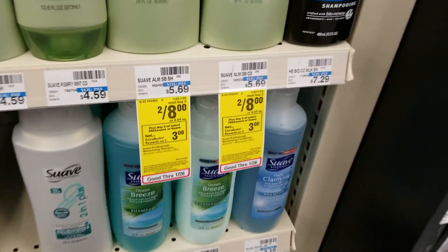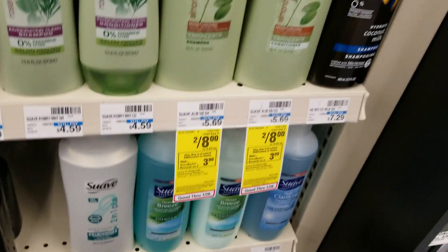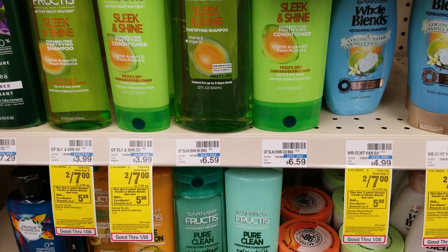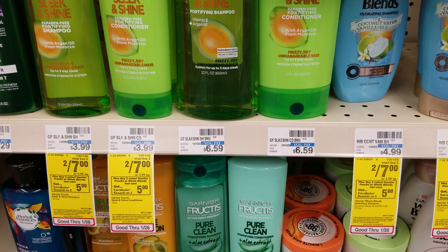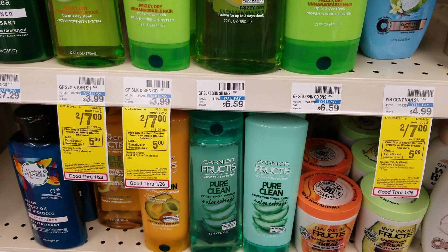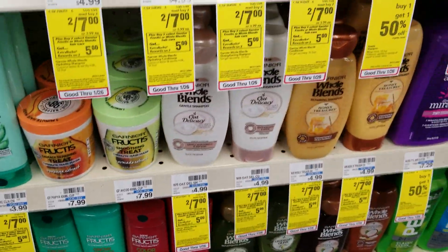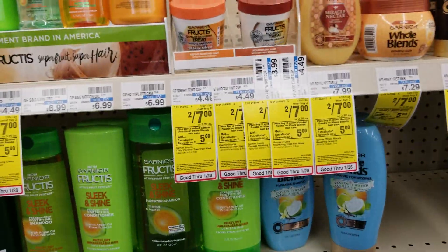Select Suave and Tresemmé is 2 for $8 this week; when you buy two, you'll get a $3 ExtraCare Buck back. Garnier Fructis is 2 for $7 again this week, but this week you're getting a $5 ExtraCare Buck back when you buy two. That includes the Whole Blends and the treatments as well.